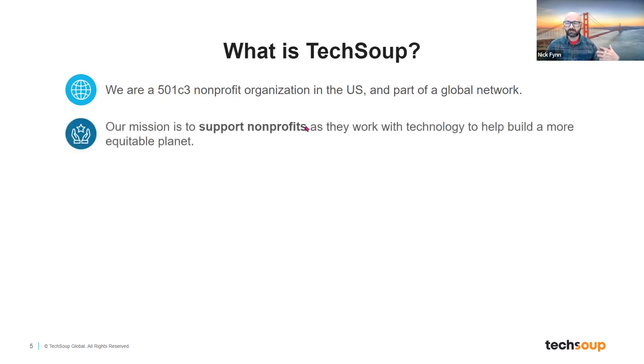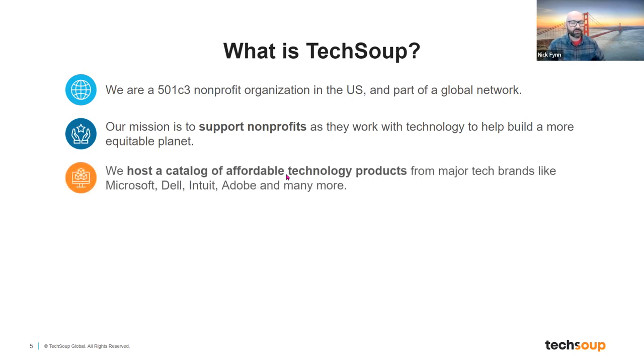Our mission — like you all have a mission focused on a specific community need — is to support nonprofits in making a more equitable planet using technology. One of the first big things we do is host a catalog of affordable technology products from major technology brands: folks like Microsoft, Dell, Intuit, Adobe, and many others. We host that catalog as a way for nonprofits to not have to go all over the Internet scouring every single source for what offers are available to them. Coming to TechSoup gives you much more of a one-stop-shop ability.